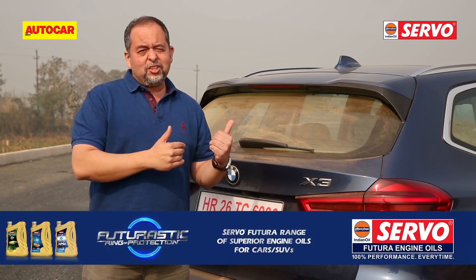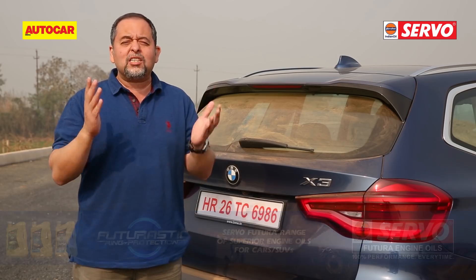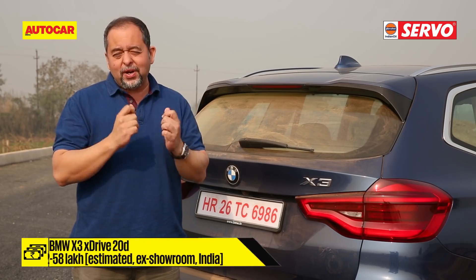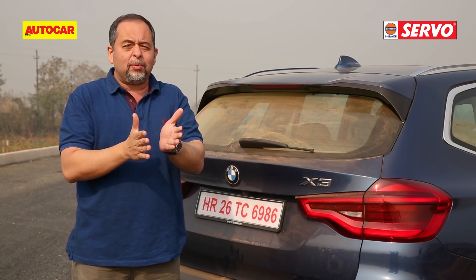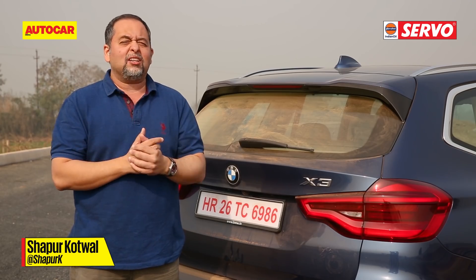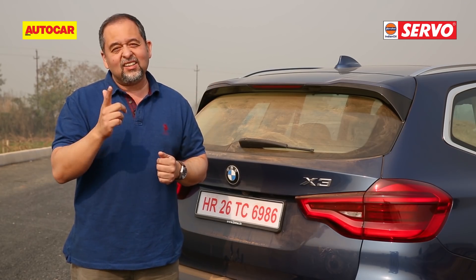There's no doubt this new X3 is a big step up on the earlier car and when BMW launch it in April, you can expect much more SUV for your money. The question is whether it's the best car in its class — that's a tricky question. There's the GLC, the extremely capable new Audi Q5, and the brilliant Volvo XC60 — this is a tough class to win. We'll know when we put these cars together in one of our famous comparisons. Till then, stick around.